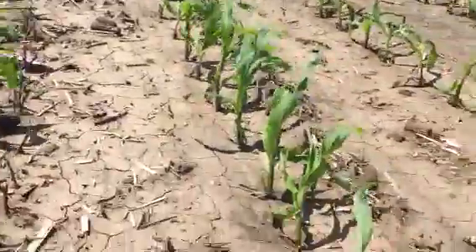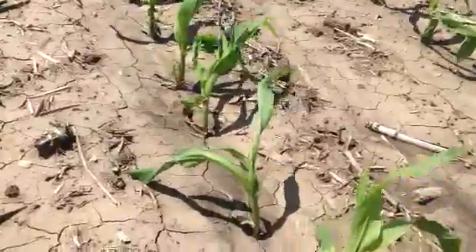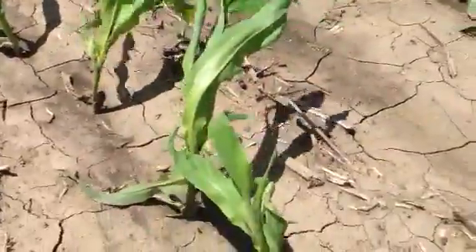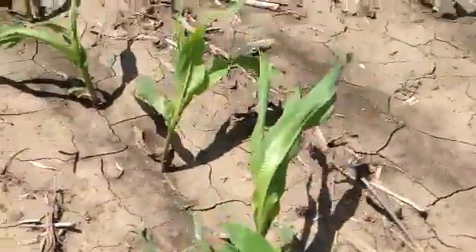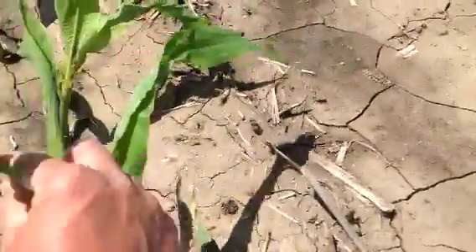Hi, this is Jason with Agland Co-op. I'm out taking a look at a corn field today. Some things I've been noticing out in these fields that I want to share with you growers is what I'm seeing: a lot of twisted up, curled up whorls on the corn.